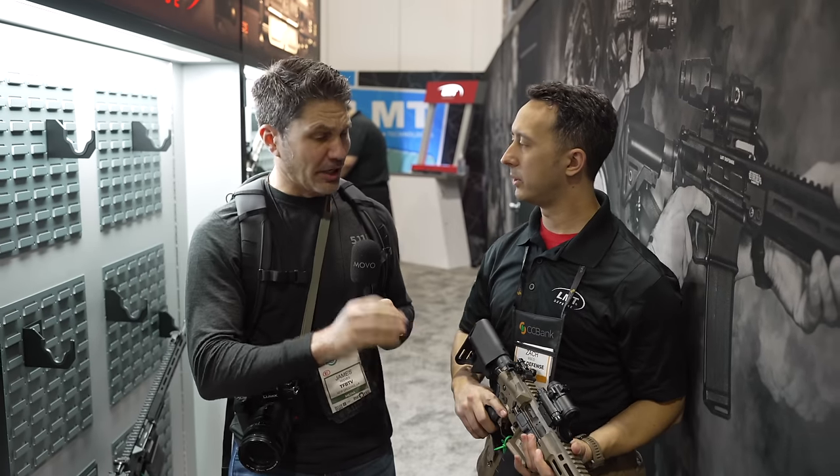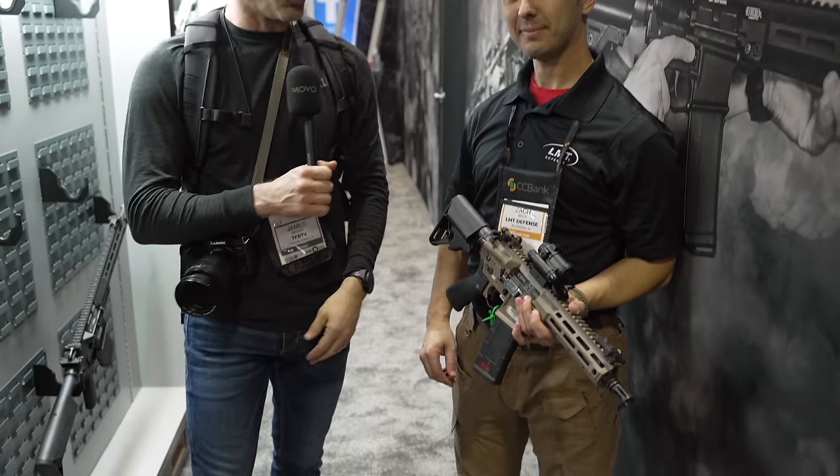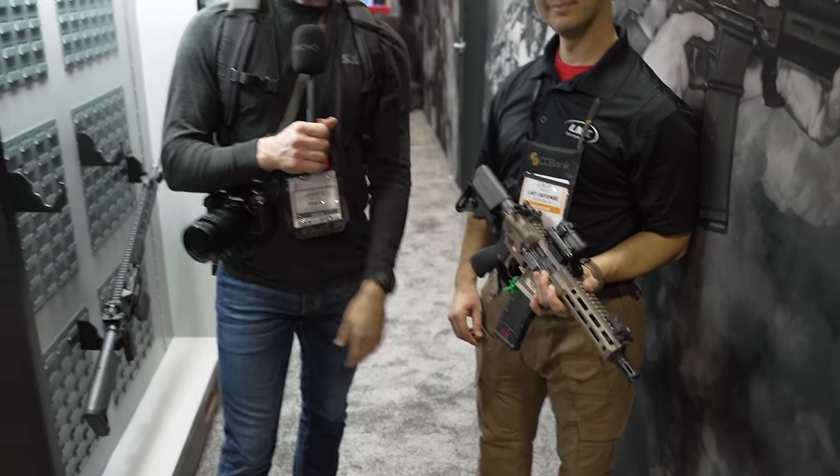Zach, thank you so much for talking to us about this. It caught my eye — I thought this was so effing cool. Thank you for letting me pull you away to talk to me and everyone out here about it. Guys, stay tuned — we're bringing you more from SHOT Show 2024 in Las Vegas.